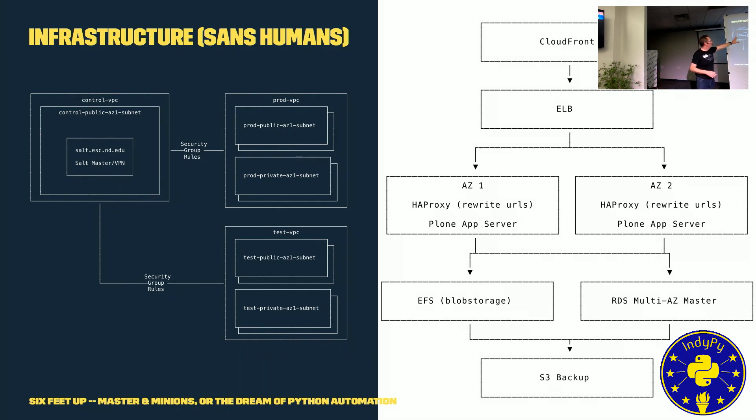In front of all the VPC bits we get all the CloudFront and ELB, and behind that we have all of our storage with EFS and RDS.